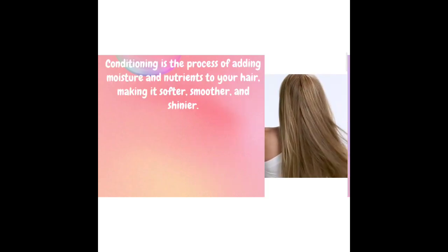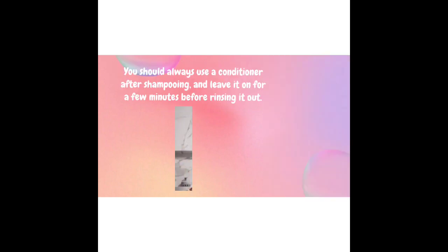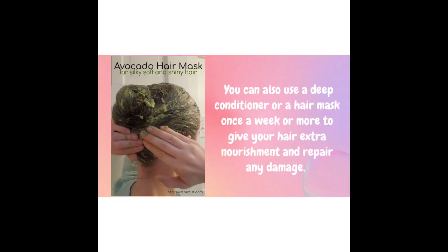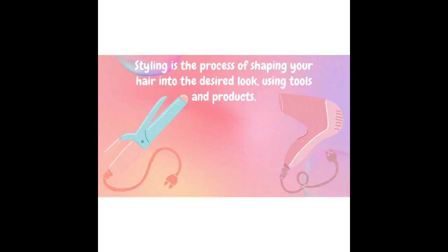Conditioning is the process of adding moisture and nutrients to your hair, making it softer, smoother, and shinier. You should always use a conditioner after shampooing and leave it on for a few minutes before rinsing it out. You can also use a deep conditioner or a hair mask once a week or more to give your hair extra nourishment and repair any damage. Choose a conditioner that suits your hair type, such as a volumizing conditioner for fine hair or a curl-enhancing conditioner for curly hair.